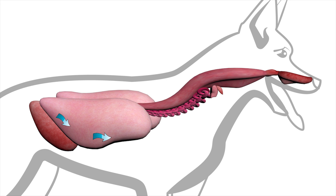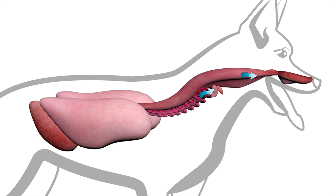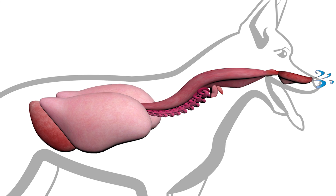External Breathing. The dog breathes in, inhaling oxygen. Gas exchange occurs between the air and blood inside the lungs. The dog then breathes out and exhales.